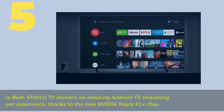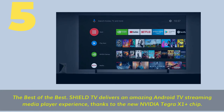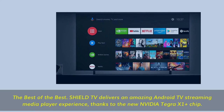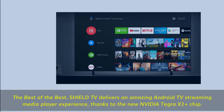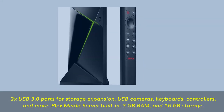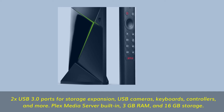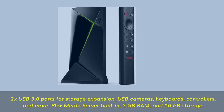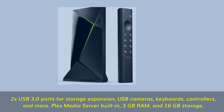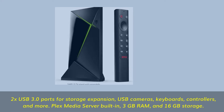Number 5. The best of the best. Shield TV delivers an amazing Android TV streaming media player experience, thanks to the new NVIDIA Tegra X1 Plus chip. 2x USB 3.0 ports for storage expansion, USB cameras, keyboards, controllers, and more. Plex media server built-in, 3GB RAM, and 16GB storage.